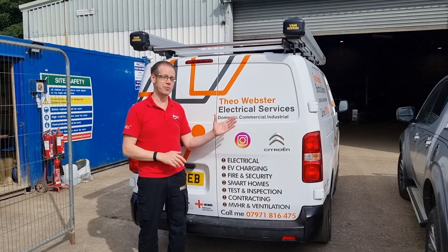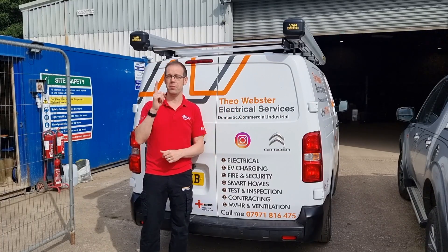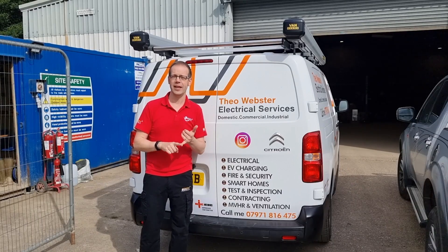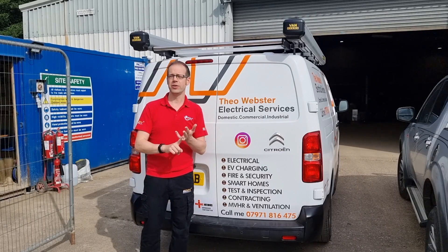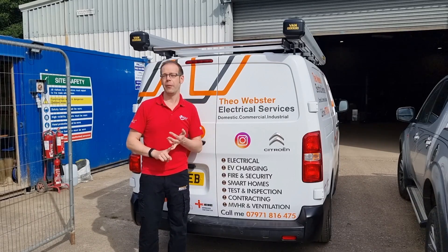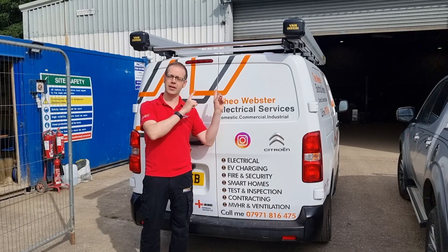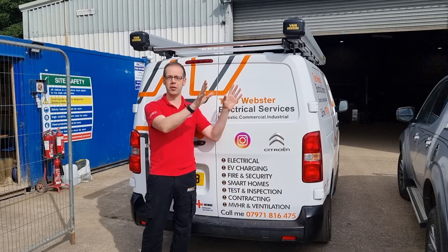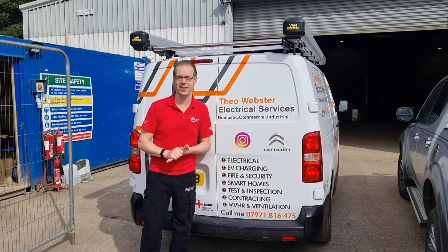I've popped back down to Devon to meet up with Theo Webster Electrical Services, winner of not one but two eFix awards — Commercial and Industrial Install of the Year sponsored by Deligo, and also a 30 Under 30 award supported by BG Lucico. We're going to chat about the challenges of combining the old with the new on this job and the exciting new work taking place elsewhere on site.